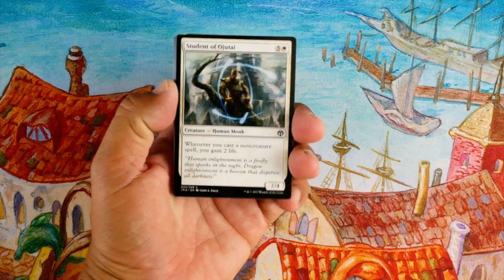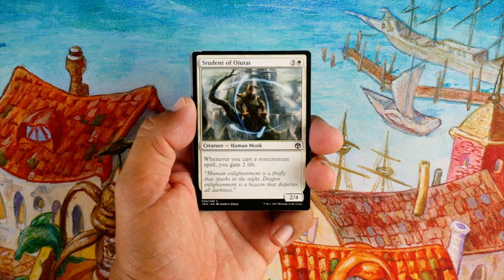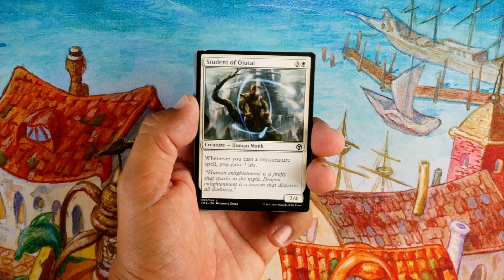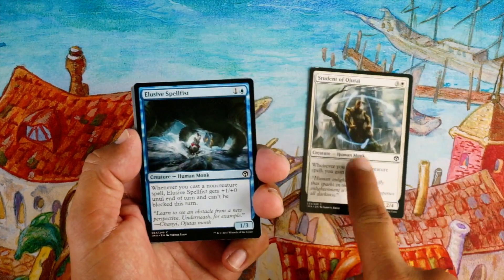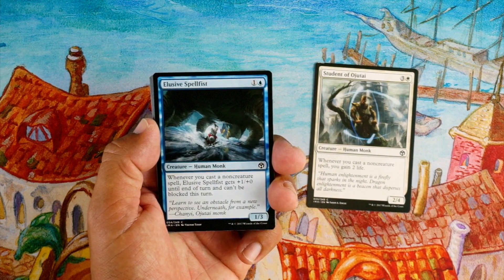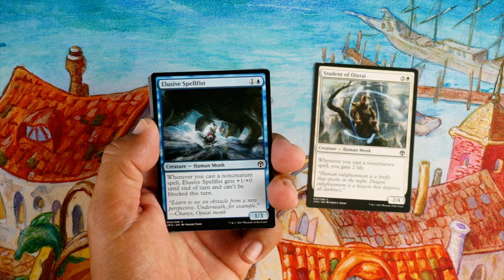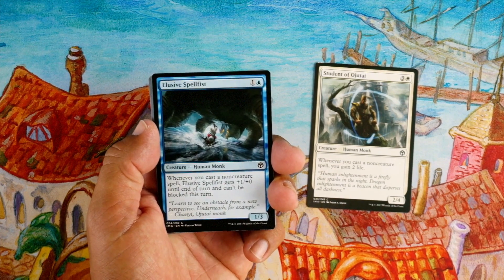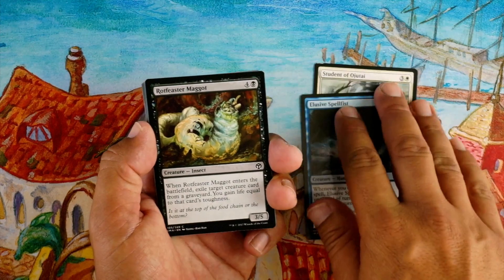First off: Student of Ojutai, three and a white for a 2/4 — whenever you cast a non-creature spell you gain two life. It was good during Khans for the prowess deck, but I don't know if there's any prowess in this set, so I'm not gonna first-pick that. Elusive Spellfist, one and a blue for a 1/3 — whenever you cast a non-creature spell, Elusive Spellfist gets +1/+0 until end of turn and can't be blocked this turn. Again, really good in the prowess deck, but I'm not gonna first-pick it either.